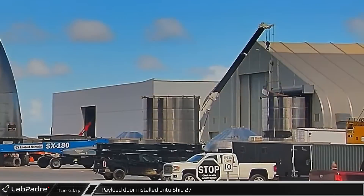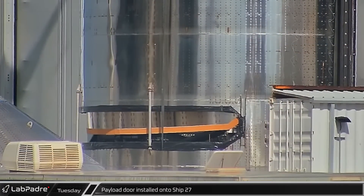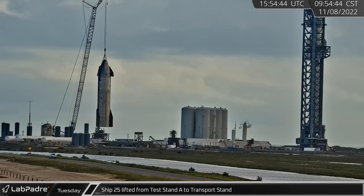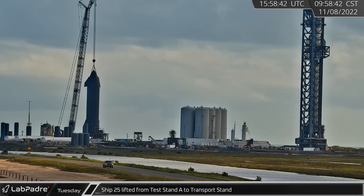Returning to Boca Chica's build site for Tuesday morning, the V2 Starlink-optimized payload bay door was installed on Ship 27's fairing section. Ship 25, which had completed cryo-proofing, was lifted off Pad A and placed on a transport stand ahead of its return to the build site.